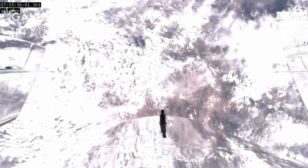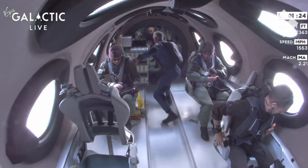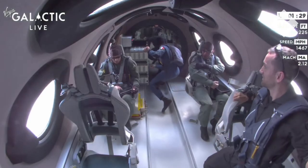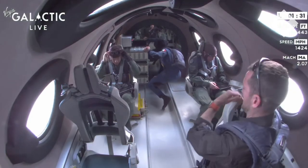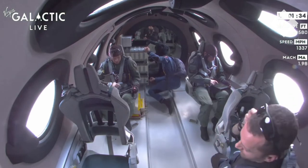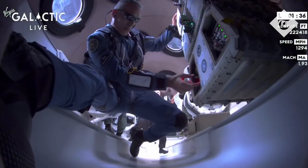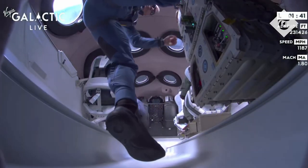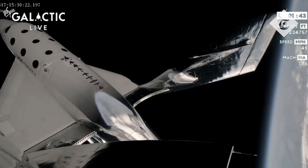Our mission specialists have been cleared to unstrap and enjoy the zero G experience. What you're seeing is Colonel Villa Day going to the back to tend to the payloads that are mounted on the rack. You can see Len Dolphy and Leo starting their experiments in their seat and having, looks like, a great time.